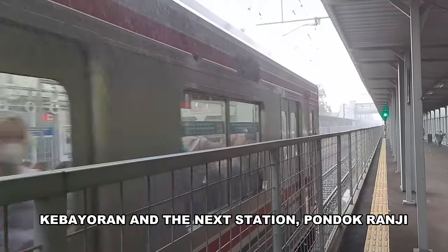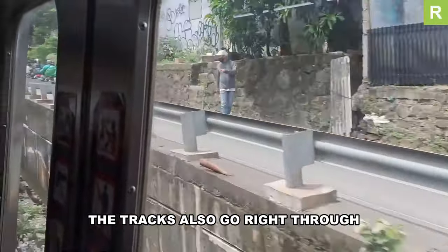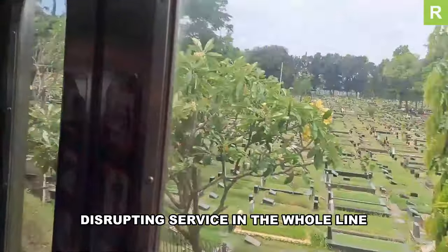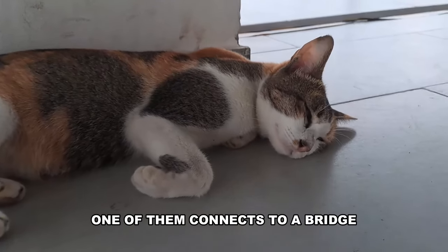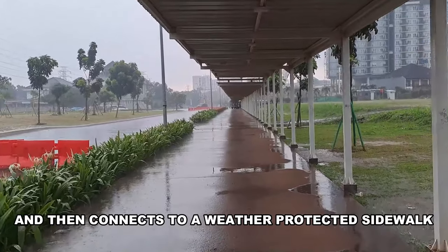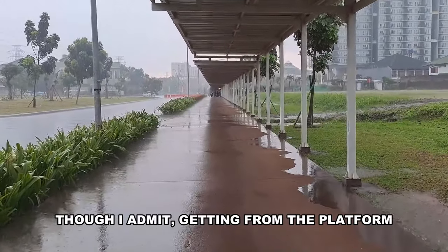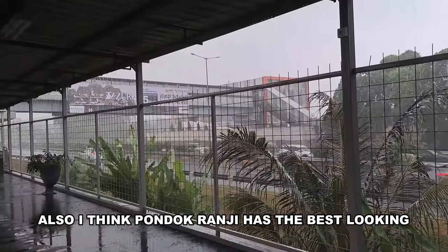Kebayoran and the next station, Pondok Ranji, are really far apart at six kilometers. The tracks go right through Tanakusir cemetery — this is also where some trees fell on the train not long ago, disrupting service across the whole line. Pondok Ranji has two exits: one connects to a bridge with views of the highway and then to a weather-protected sidewalk providing easy access to a bird park and Bintaro Plaza mall — though getting from the platform to the mall lobby is a 1.2 km walk.